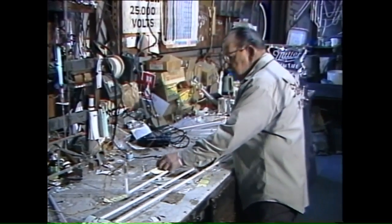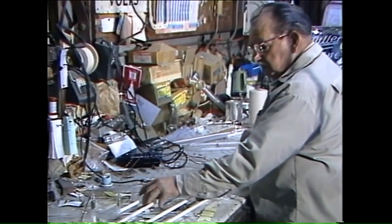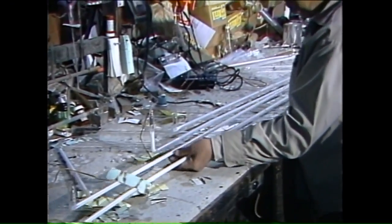I started to work with sign companies to become a sign painter. And this came along and they talked me into trying my hand at it and I did and just stuck with it.